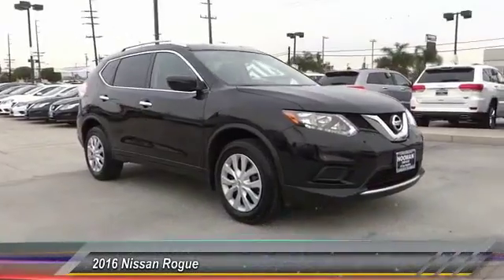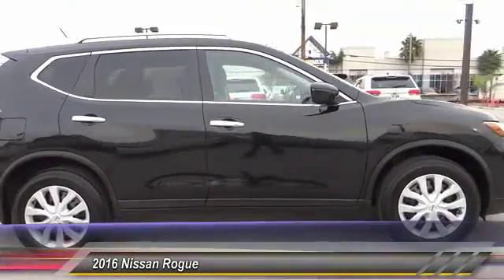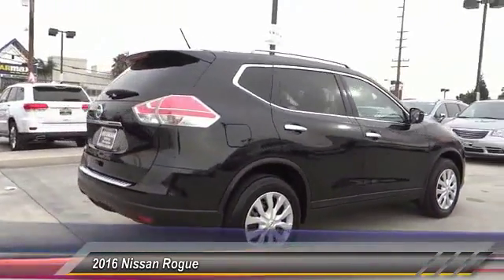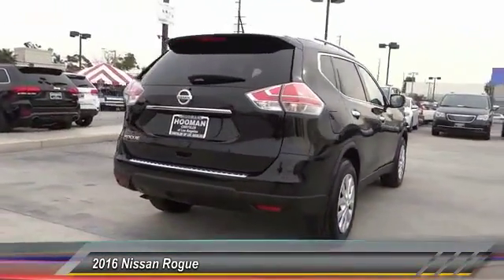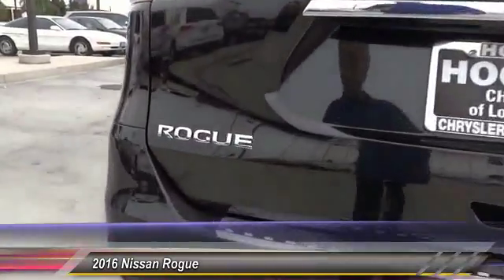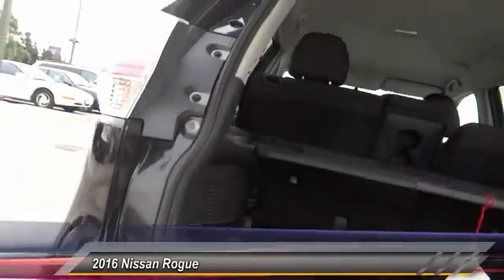2016 Rogue. The stylish Rogue gets 27 miles per gallon and still boasts nearly 58 cubic feet of cargo space. With a five-star side impact safety rating and intuitive all-wheel drive for confident handling, the Rogue is more than you expect and everything you deserve, and is priced below $20,000.